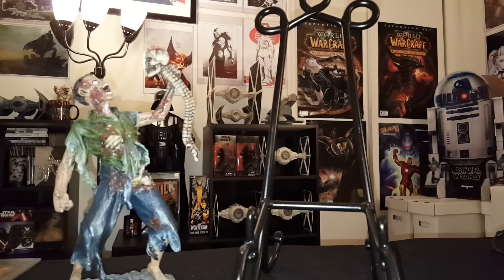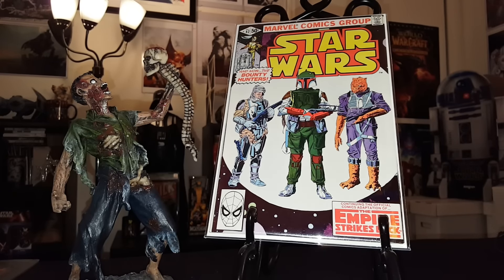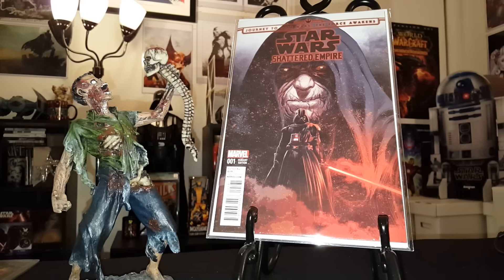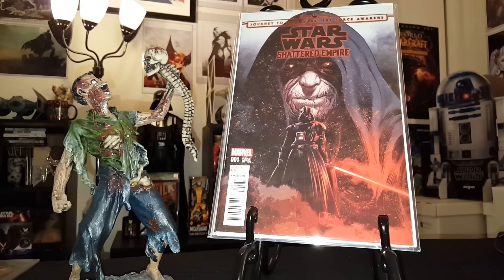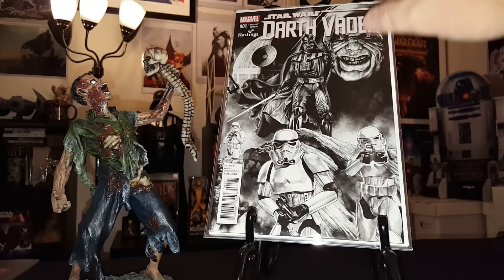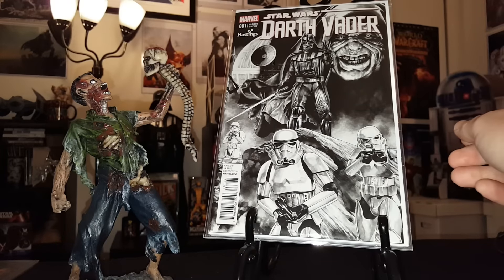Up next is Star Wars 42, first appearance of Boba Fett. And to keep with the Star Wars theme, here is a Shattered Empire variant cover. I just love this cover with the Emperor and Darth Vader. It's a limited run, but I'm not exactly sure what the print run was on it. I got three copies of it, and then I have this awesome Hastings cover of Darth Vader number one with Stormtroopers, Darth Vader, the Emperor, and the Death Star all in the background. Just a beautiful cover — these Star Wars book covers are just amazing.